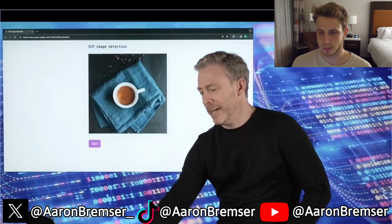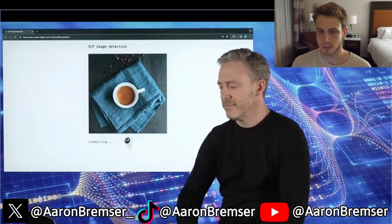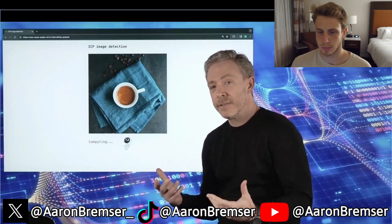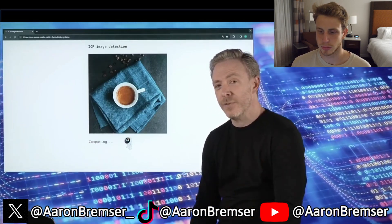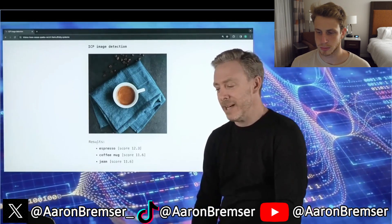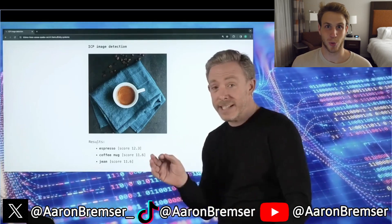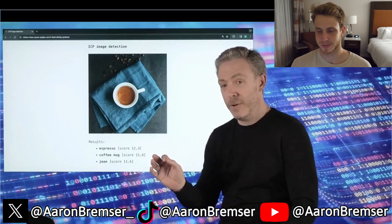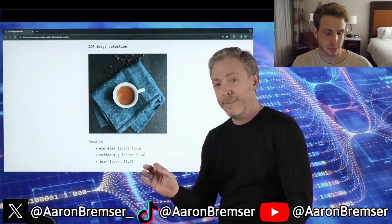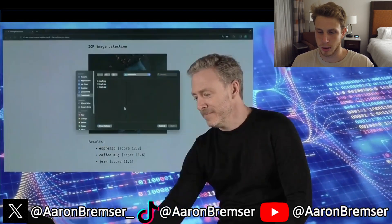This one's a bit more complicated — it's like an espresso cup on a pair of jeans. Enhancements in the near future include support for something called SIMD instructions, which is going to dramatically speed this up. This is actually very impressive — it's correctly identified an espresso, a coffee mug, and that it's sitting on a pair of jeans.